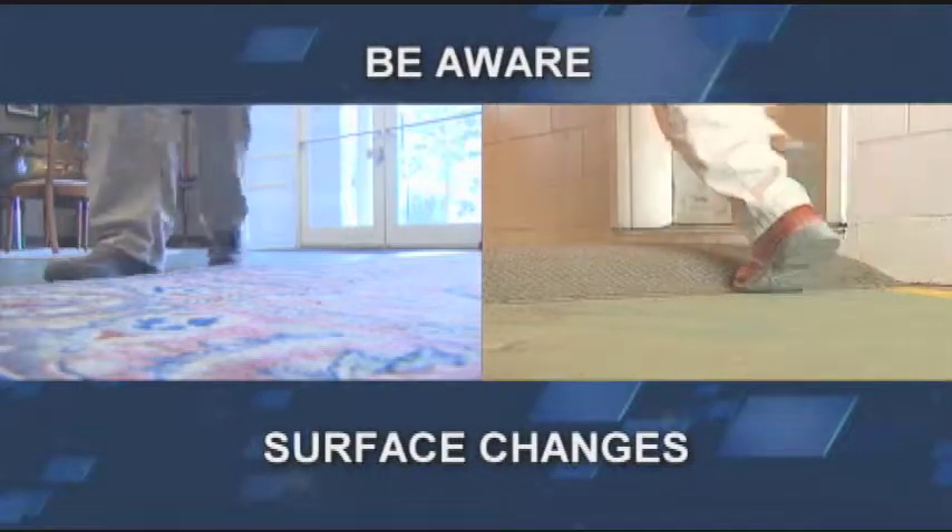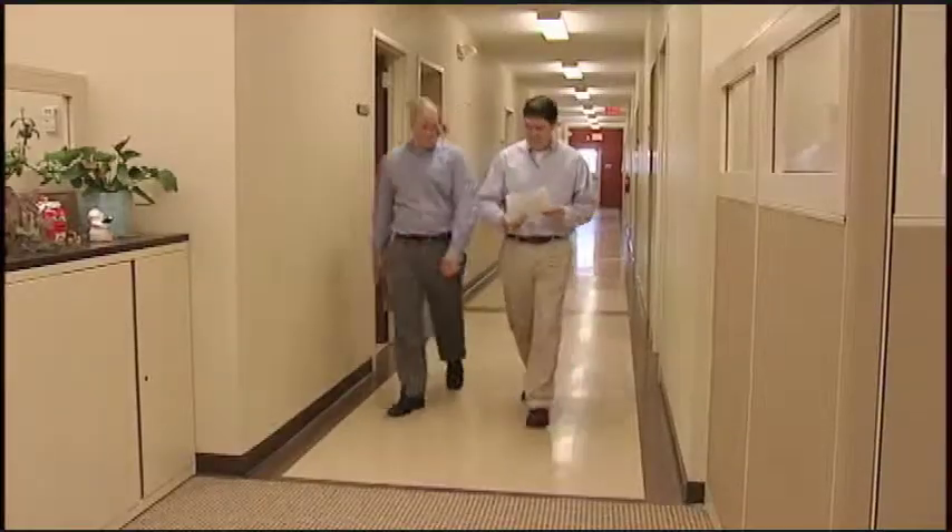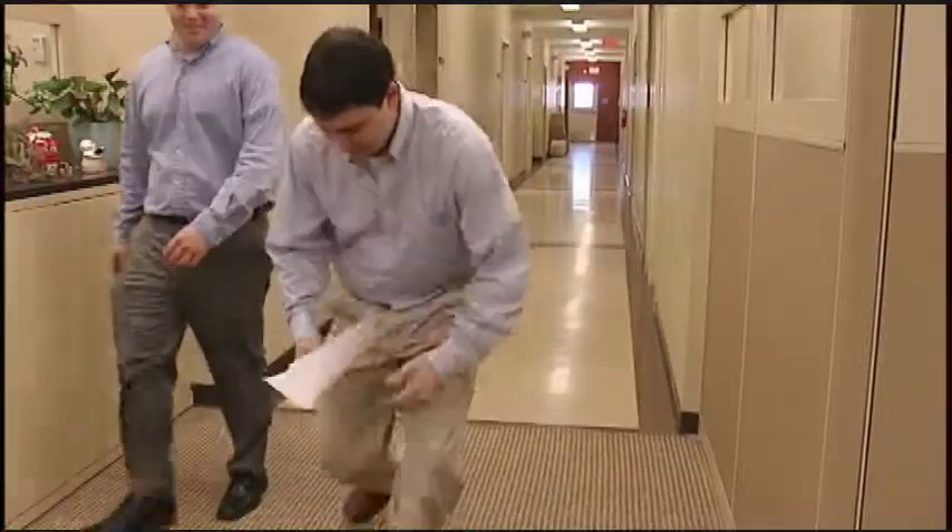Be aware of changes in walking conditions or surfaces. Slips and trips often occur when the composition or level of a surface changes.